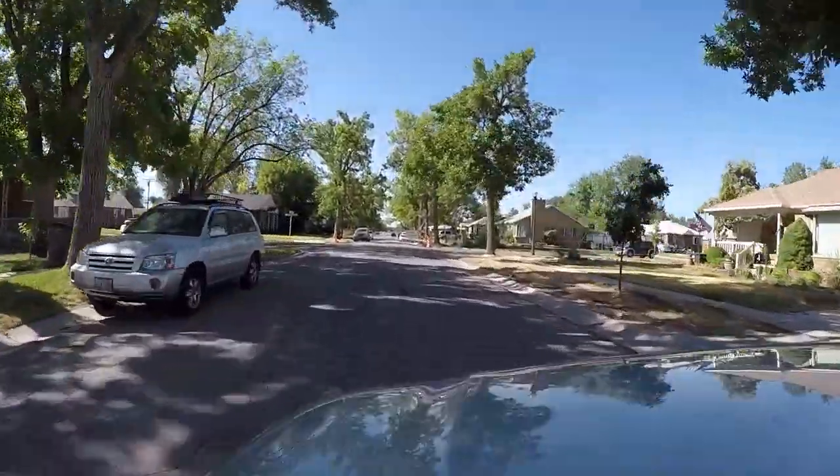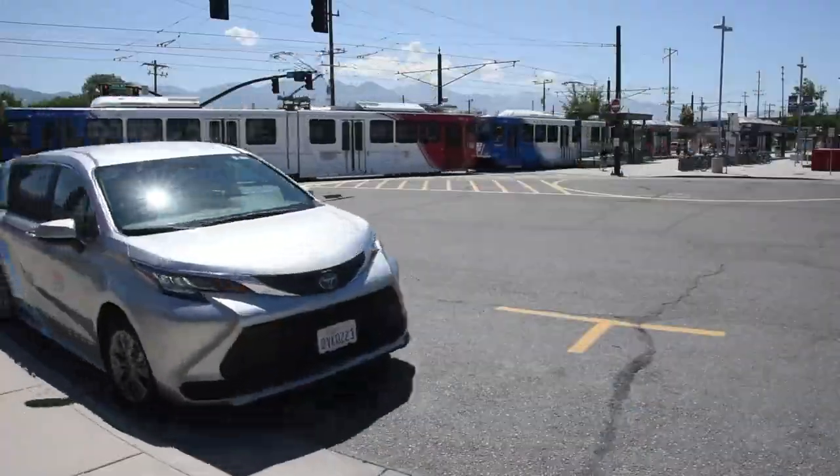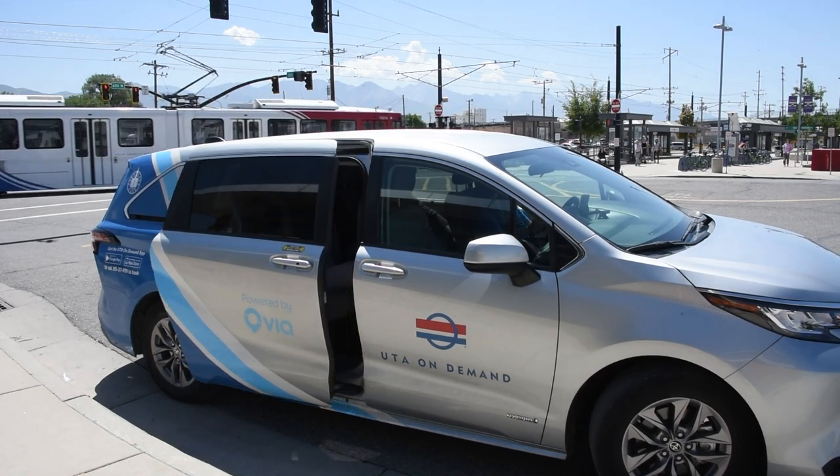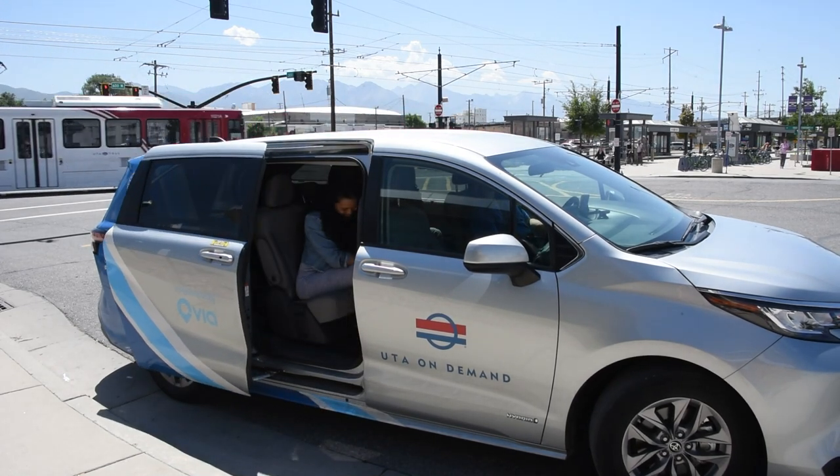The cost is $2.50 one way and $1.25 with a reduced fare card. No cash is accepted. Transfers are included when you connect to other UTA services.